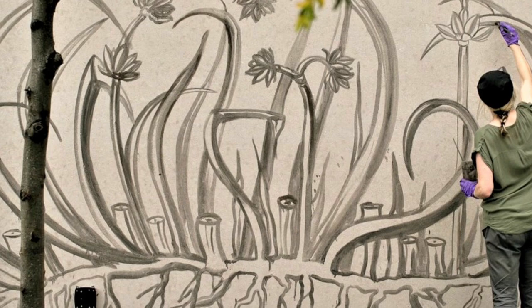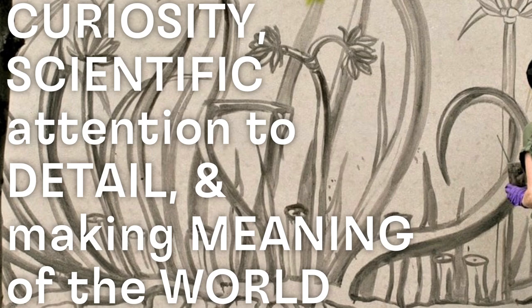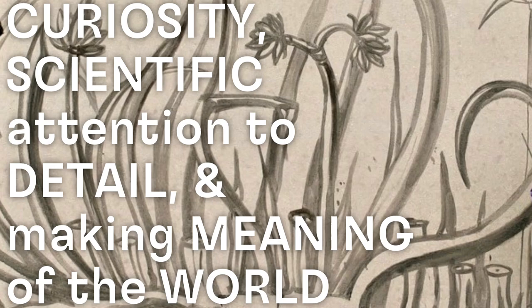Curiosity, scientific attention to detail, and making meaning of the world around us all combine in this creative project.